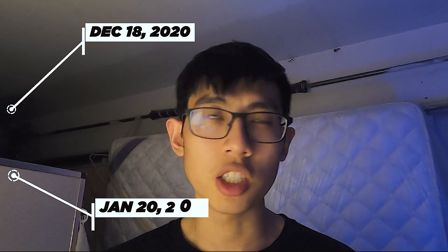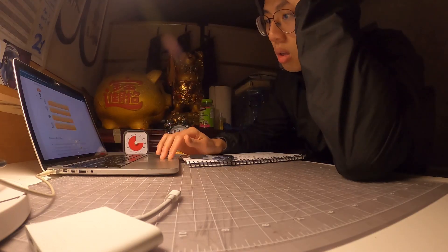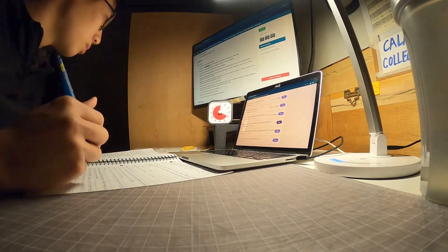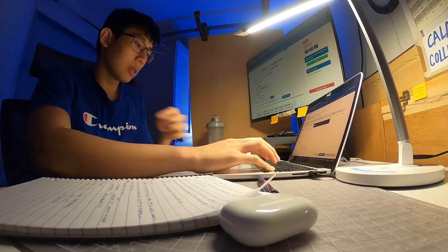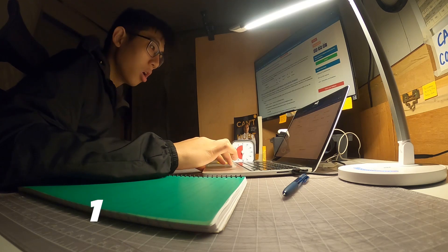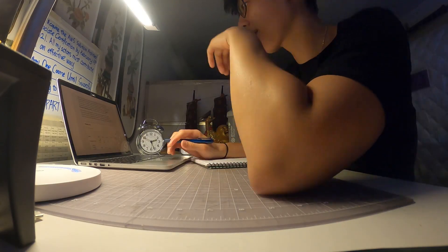Moving on to time: how much time did I spend preparing for this exam? I officially started studying on December 18th, 2020 and took my exam on January 20th, 2021. I took some days off during that period but also had extra days where I studied more. On average, I spent about five hours a day for a total of 135 hours. Keep in mind I did overstudy, given that I scored well above the passing score of 720. I just wanted to get through this as soon as possible since I'm trying to work on one thing at a time.